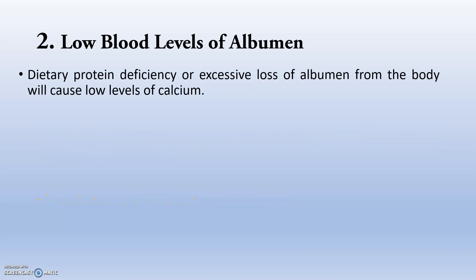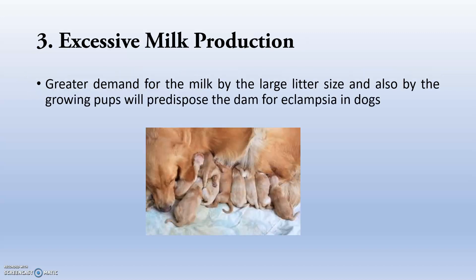Next is low blood levels of albumin — that is dietary protein deficiency or excessive loss of albumin from the body — which leads to low levels of calcium. Whenever there is a very low amount of calcium in the blood, that will create exposure to eclampsia. Next, excessive milk production: when the mother is producing enough milk she is secreting much calcium into the milk, leading to decreased calcium in the serum.